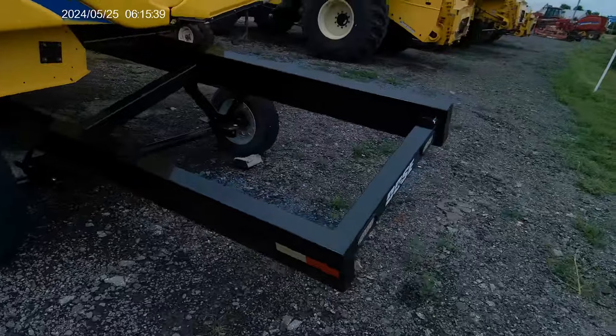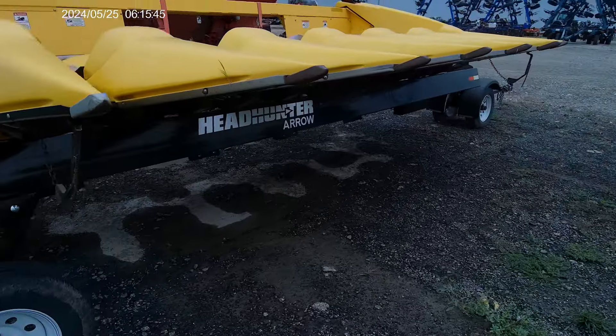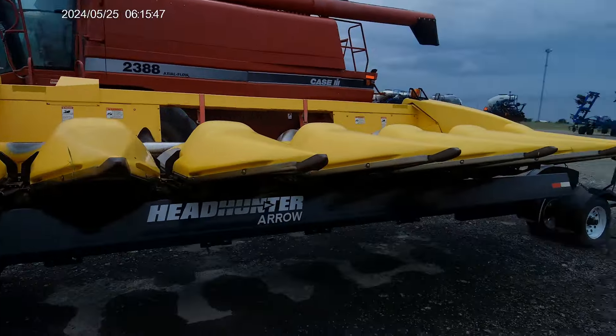There's a New Holland corn header here — a smaller six-row header.